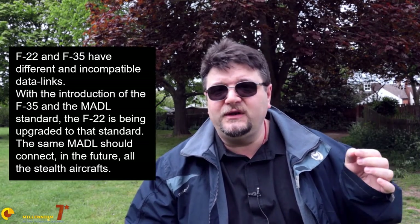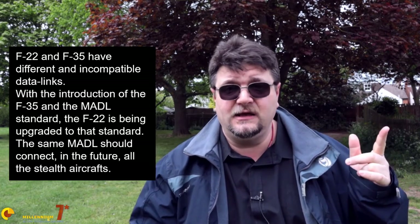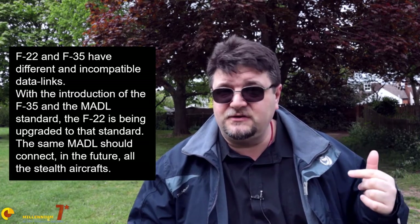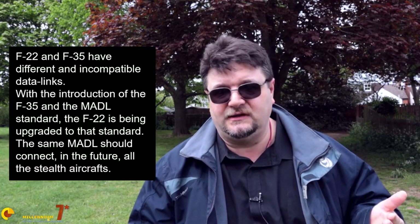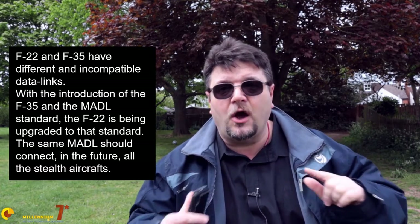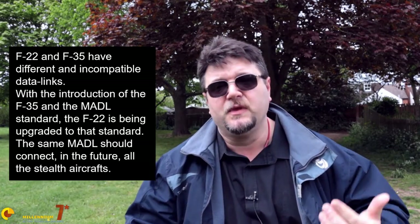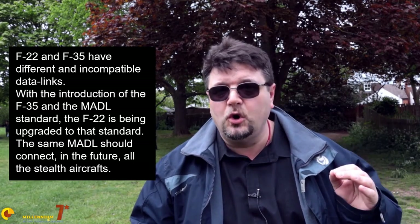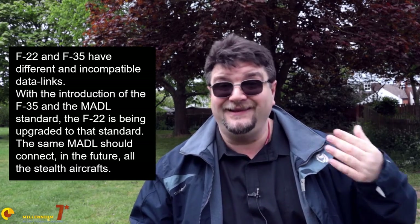You also have to consider that the F-22 has its own bespoke data link — a stealth data link, a secure data link, a low probability of intercept and jamming data link, mostly thanks to the fact that it is a directional data link. Link 16 is omnidirectional; a Link 16 platform emits at 360 degrees. The F-22 is actually capable of transmitting directionally toward other F-22s. A similar capability is also implemented in the F-35.